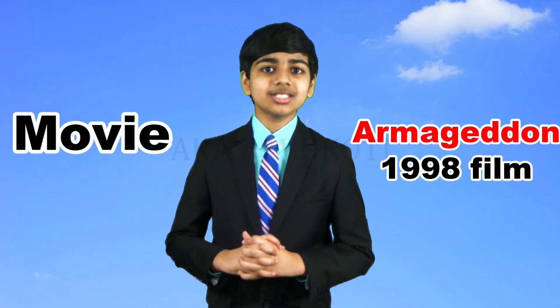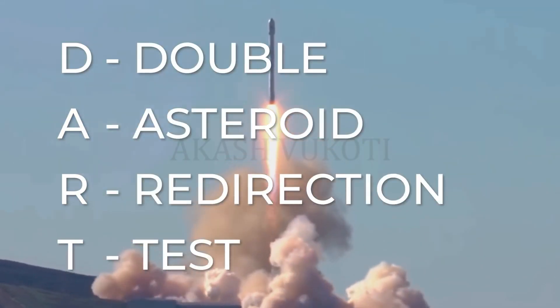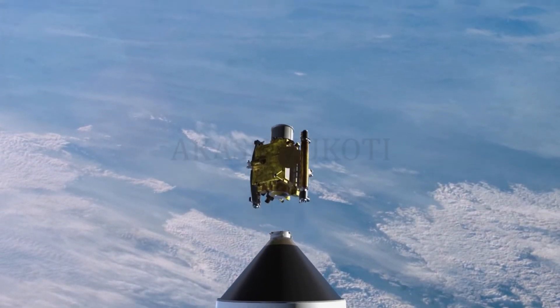Have you seen the movie Armageddon? Well, on September 26th, 2022, NASA carried out a first-of-its-kind experiment called DART, the Double Asteroid Redirection Test. This experiment was designed to intentionally crash a spacecraft into a small asteroid.